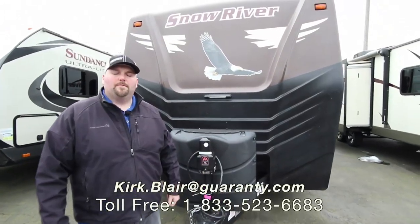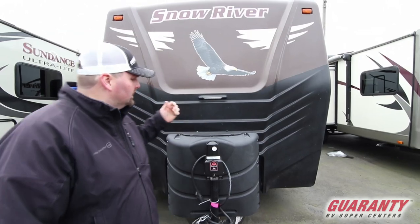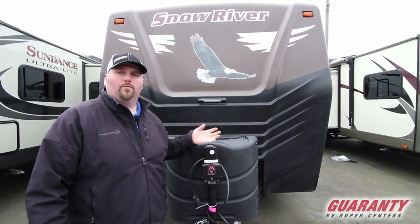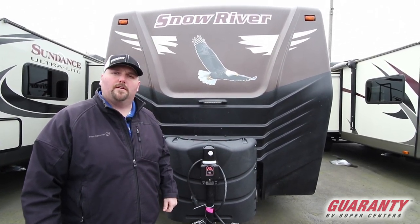Hi, welcome to Guaranty RV. My name is Kirk Blair. I'm going to show you this 2015 Snow River. It's a 266 RDS. It actually has a rear dinette with a slide. It's kind of a cool floor plan. It's made by North River. It's a really nice unit — a pre-owned piece here at Guaranty RV.